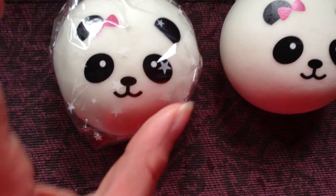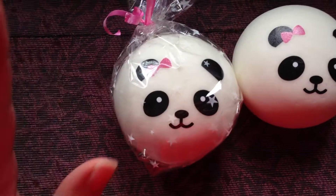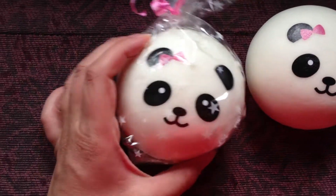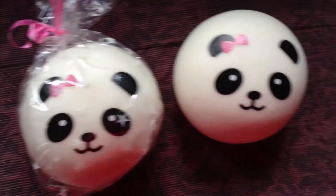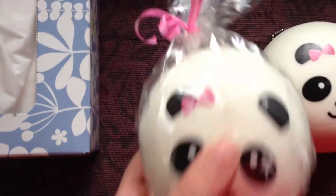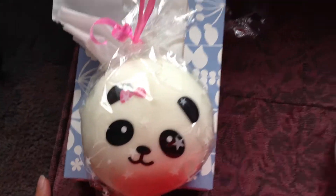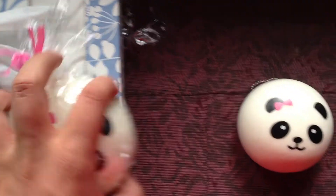You have to send first. Number two, it has to be an undefective item. Because this is unopened in the package, it is not defective, and I would appreciate getting something in good condition too. Number three, I want something around the same size — this is a jumbo panda bun, and here it is compared to a tissue box.